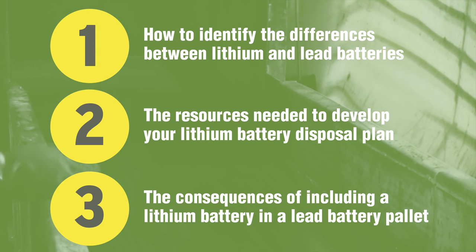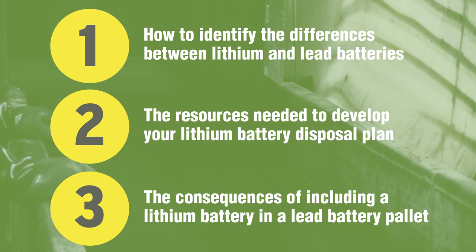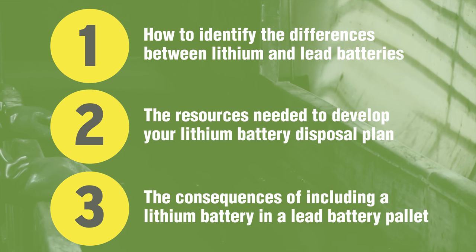Batteries are returned to retailers across the country, and then they arrive at the sorting facility. By following the directions provided, you can help ensure the safety of all parties involved in the battery recycling process.